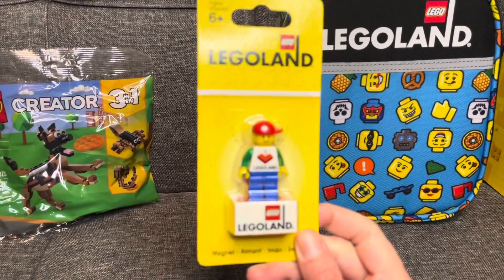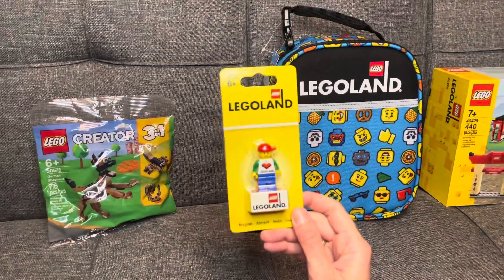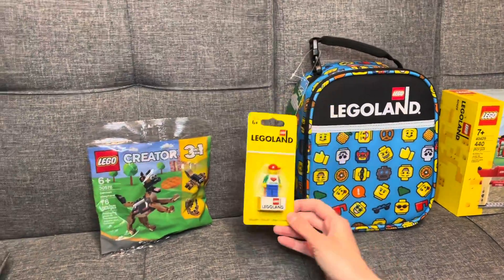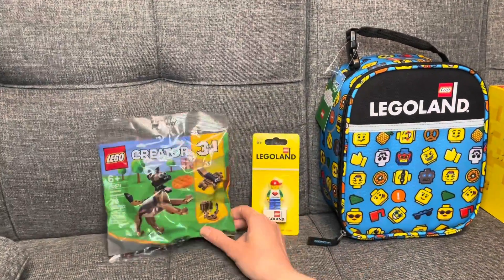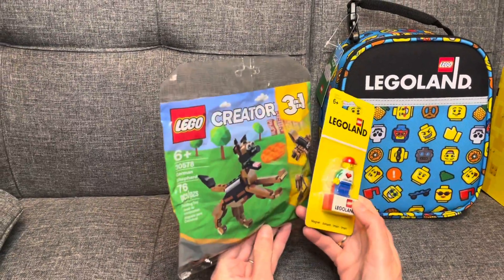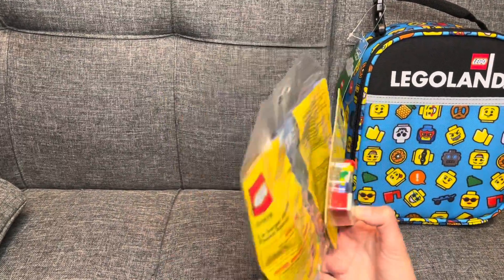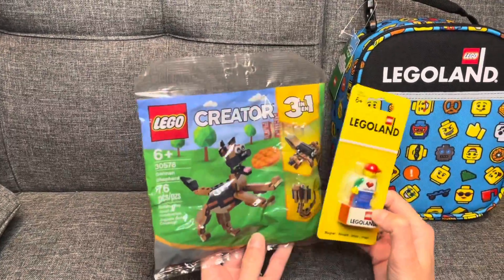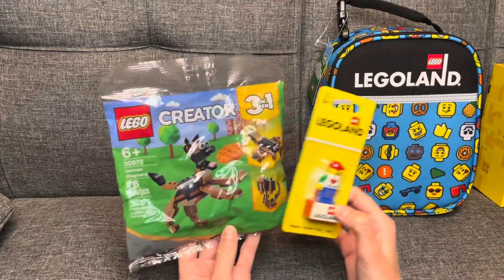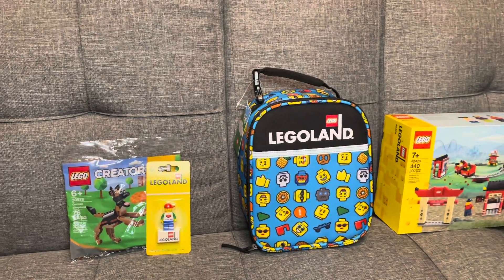That is our second gift prize. We also have this little Legoland magnet with a little Lego Land man — it says 'I Love Legoland.' We love Legoland; it was super fun. And then combined with that is this Creator 3-in-1 German Shepherd set, which is actually what we got from our scavenger hunt at the Legoland hotel. These are all one prize together.